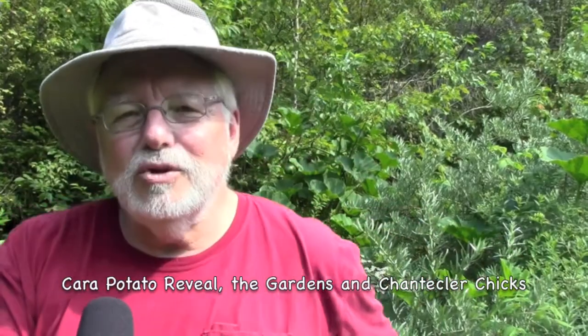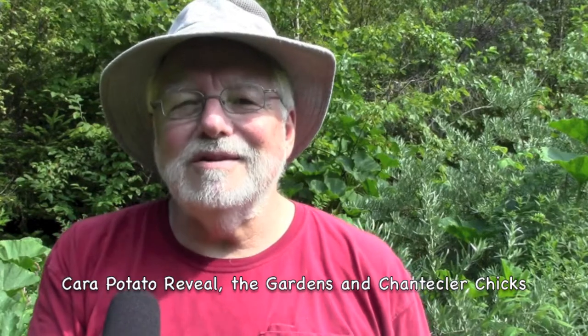Well, hello everybody. I'm about to do a Brendan-style potato reveal. My cara potatoes are ready to have a look at, and I'm hoping there's a good supply of them down below the soil. We'll look around at a few things in the hoop house. I'm standing now in the squash bed here.